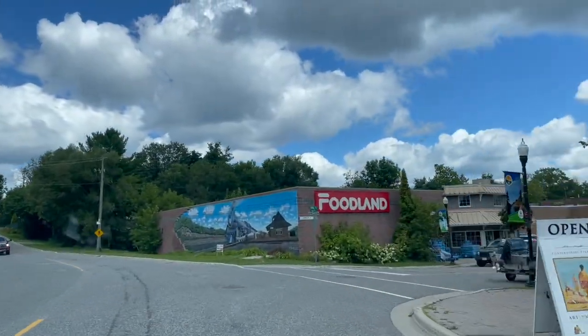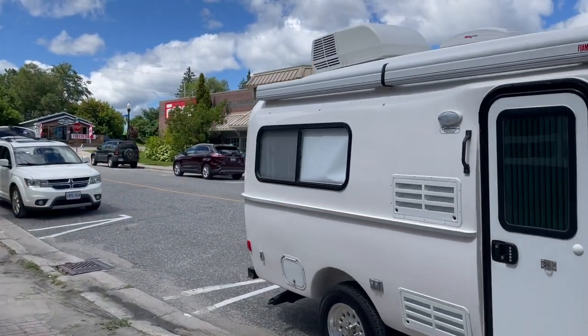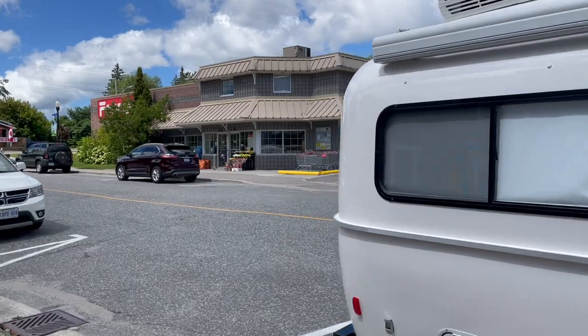Given that the campground we're going to is fairly isolated, we stopped in the little town of Maktir at the local Foodland to pick up some groceries for dinner.